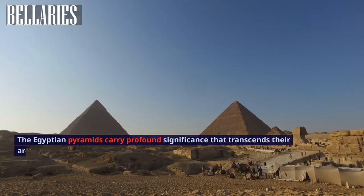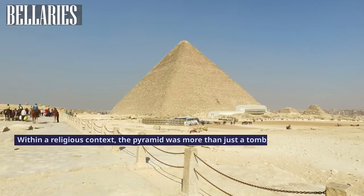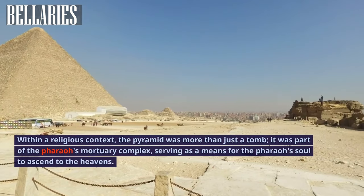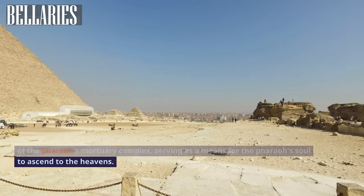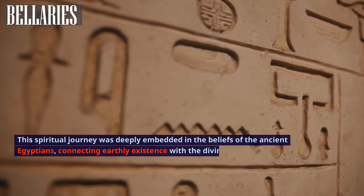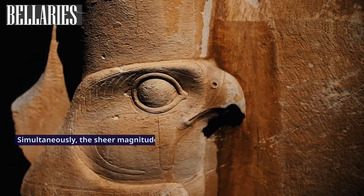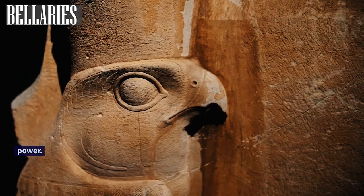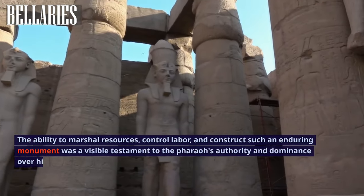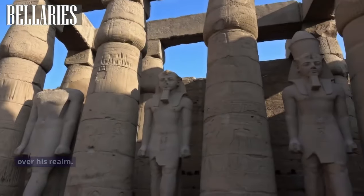The Egyptian pyramids carry profound significance that transcends their architectural brilliance. Within a religious context, the pyramid was more than just a tomb — it was part of the pharaoh's mortuary complex, serving as a means for the pharaoh's soul to ascend to the heavens. This spiritual journey was deeply embedded in the beliefs of the ancient Egyptians, connecting earthly existence with the divine. Simultaneously, the sheer magnitude of building a pyramid symbolized political power — the ability to marshal resources, control labor, and construct such an enduring monument was a visible testament to the pharaoh's authority and dominance over his realm.